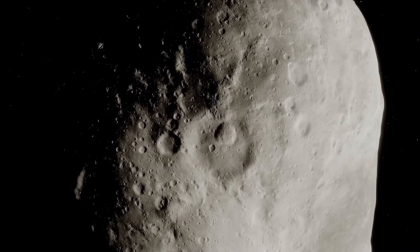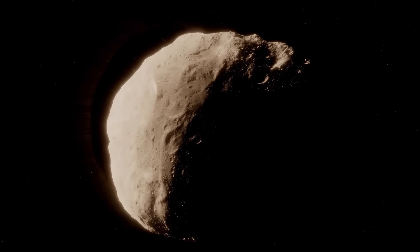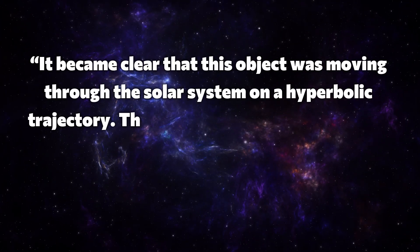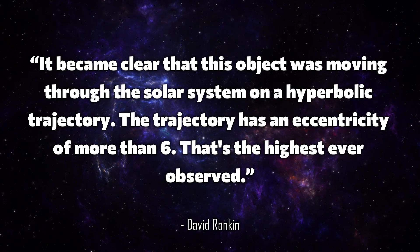But what happened next was anything but ordinary. The more the scientists analyzed the trajectory of this mysterious chunk, the clearer it became: this thing doesn't come from around here. David Rankin from the Catalina Sky Survey confirmed that the object was moving through the solar system on a hyperbolic trajectory, with an eccentricity of more than six — the highest ever observed.